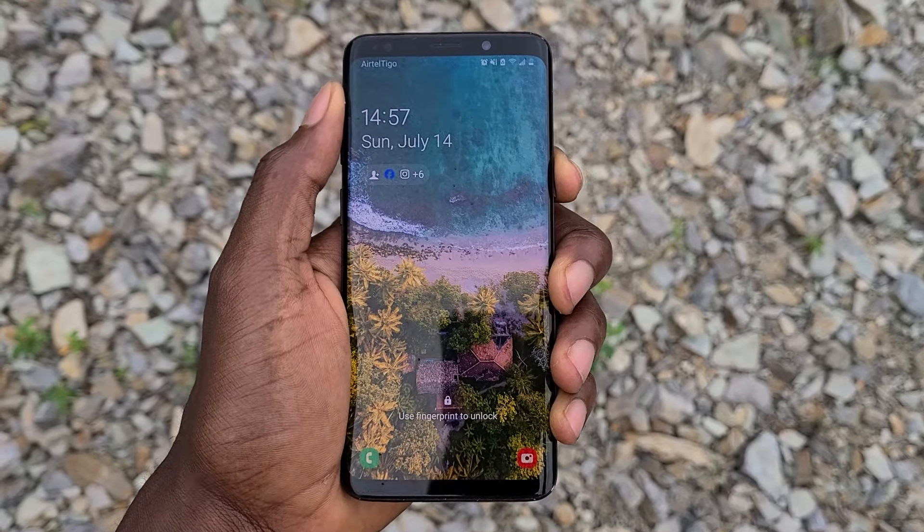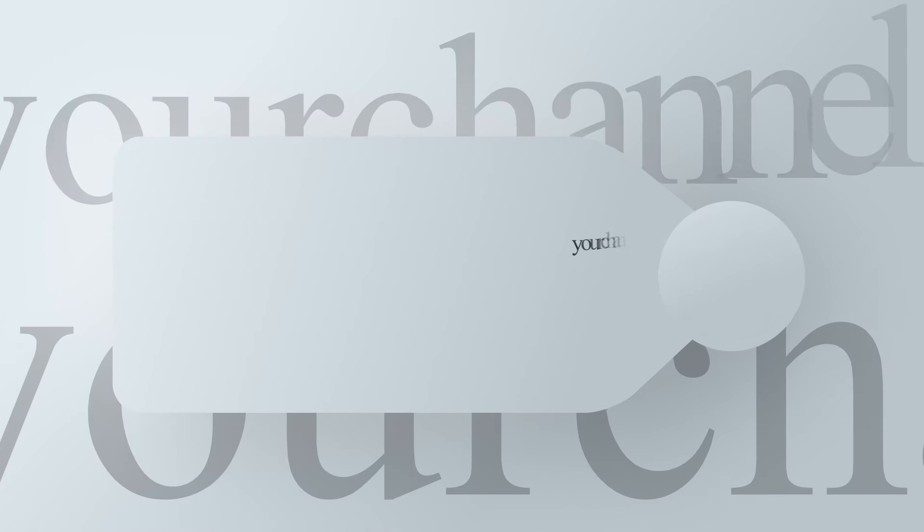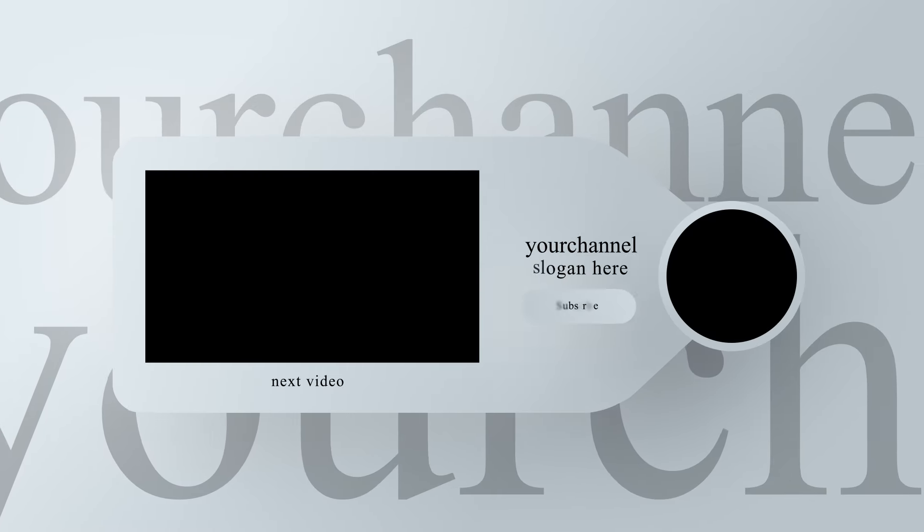What's going on guys? In 2018, Samsung launched the Galaxy S9, a phone that was promised to change our smartphone experience. Back in the day, the Galaxy S9 was the talk of the town.